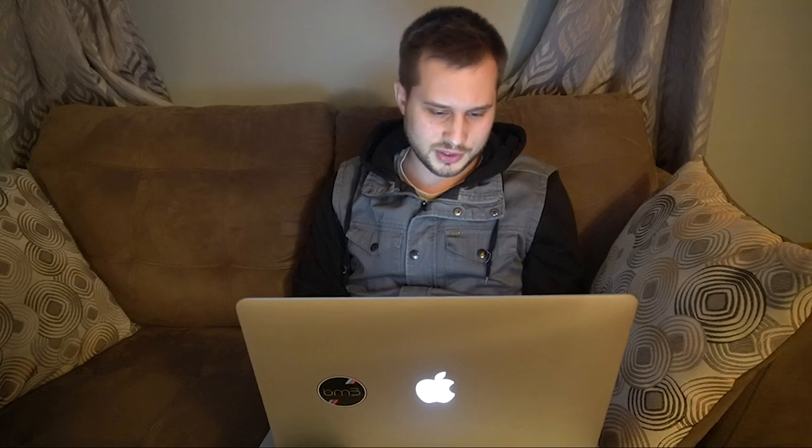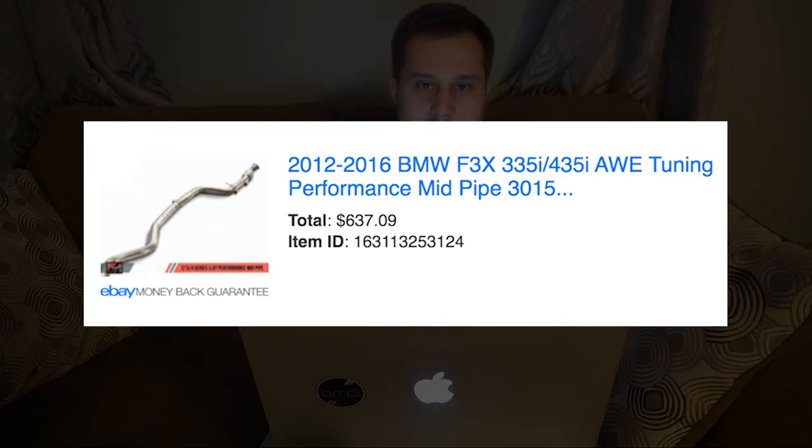Okay, I wasted enough time. Let's go over my parts list. So the first thing I bought was my AWE Touring midpipe. I paid $637 for this from eBay. The reason I bought this was I thought the car was a little bit too quiet stock, because the stock midpipe has a resonator. So I bought the AWE one, which is non-resonated.